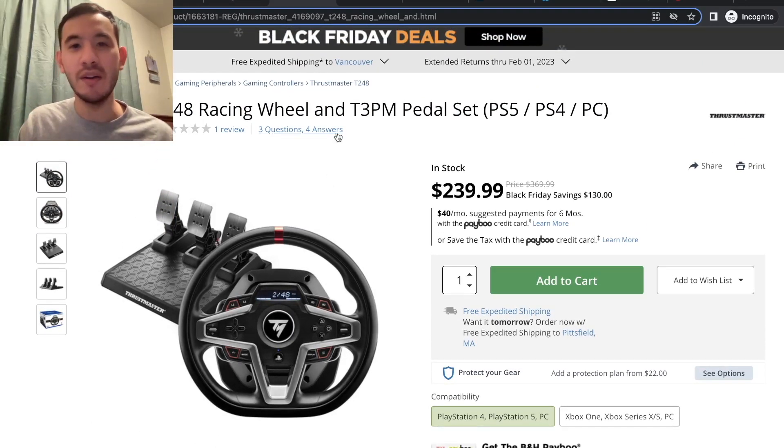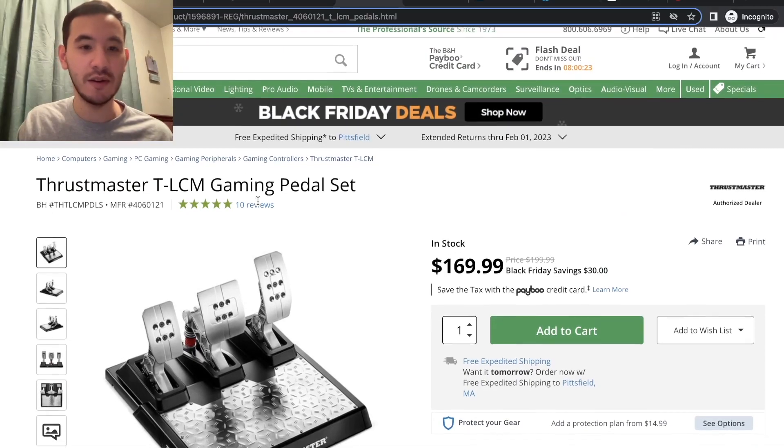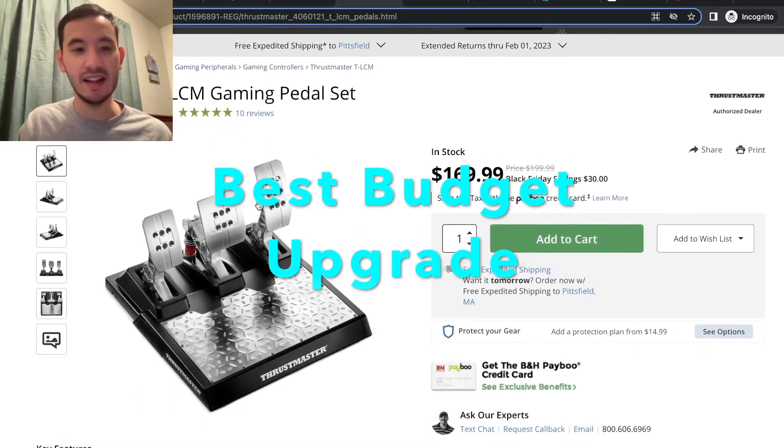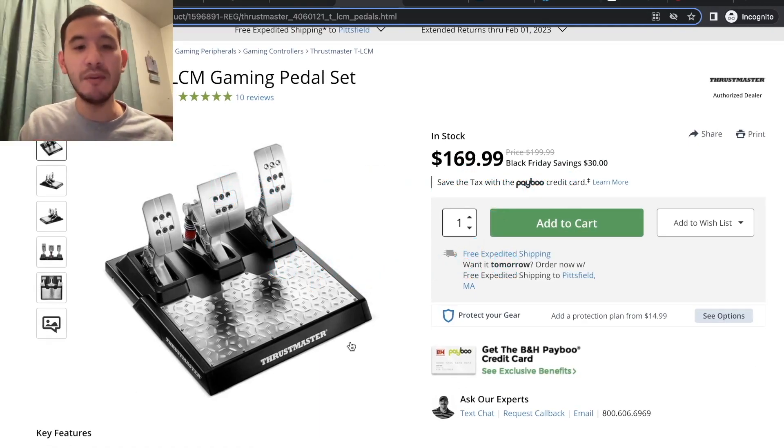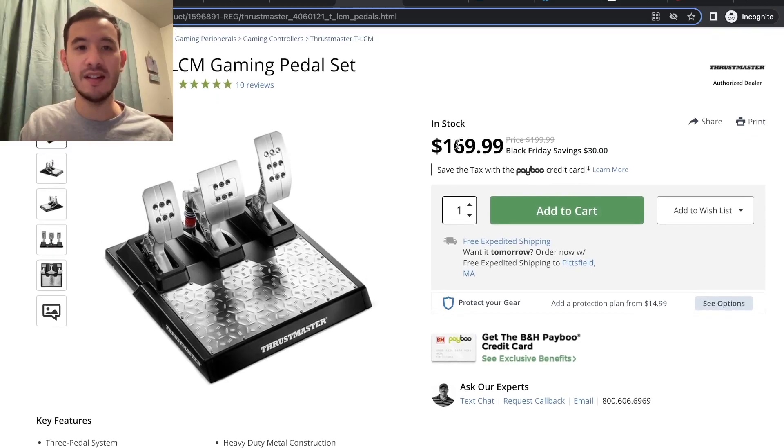A little bit of an upgrade from there, we're getting into load cell pedals. First, also at B&H Photo, we have the Thrustmaster TLCM gaming pedal set. These are an upgrade from the pedals that come with your starter set, and a good place to dip your toes into load cell pedals. On sale for $169.99, normally $200 — a pretty good saving if you're starting to get serious and want to try a small upgrade.